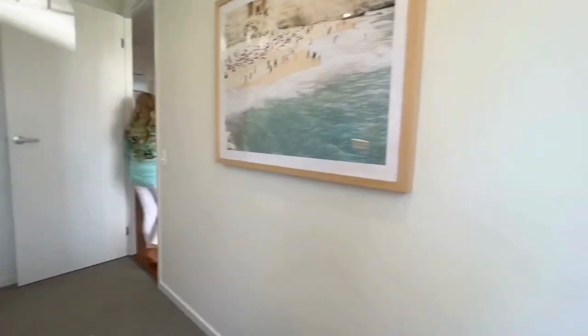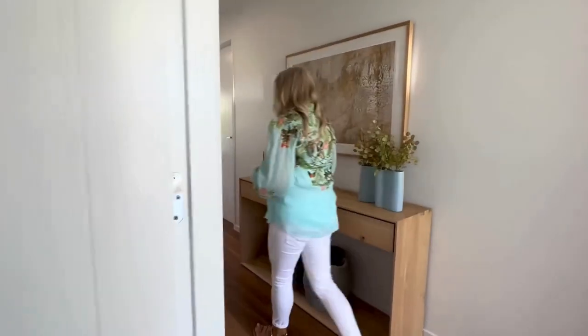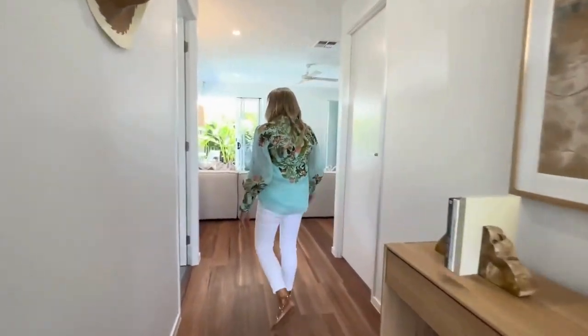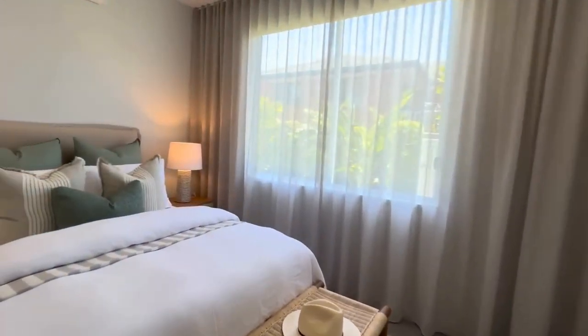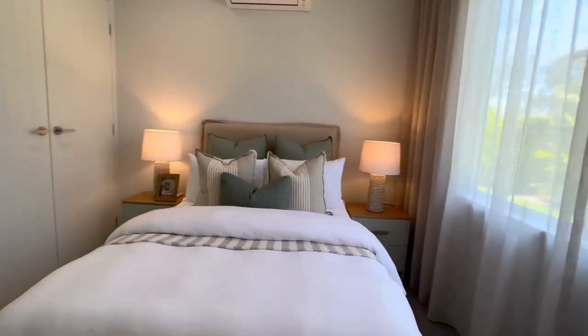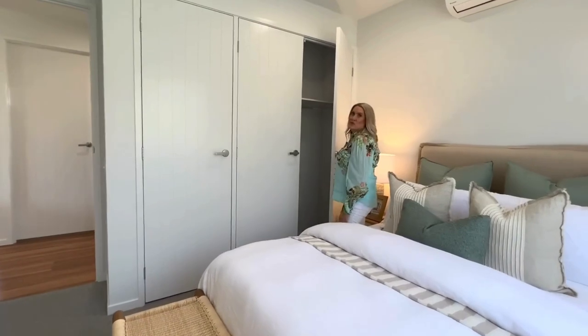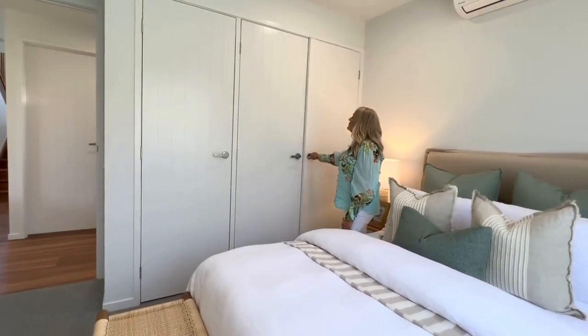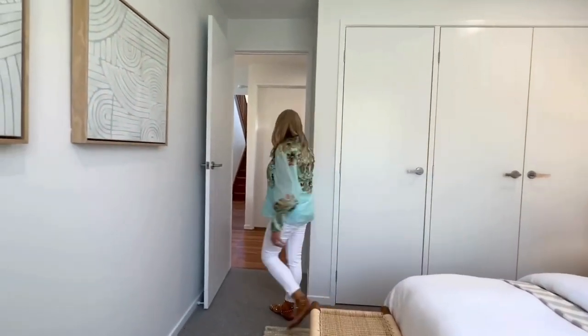So we'll take you through to the next bedroom around your entry hall here. And here's bedroom number two. Split system and fans in here and lots of wardrobe storage. So that is this gorgeous bedroom here.